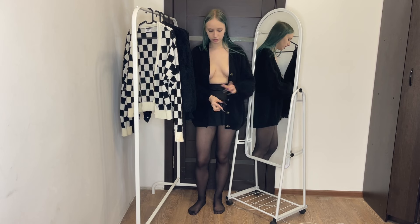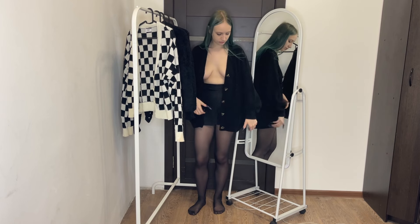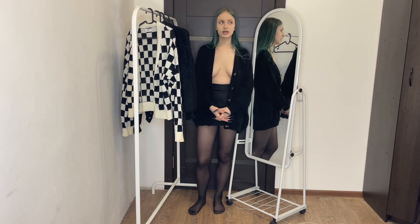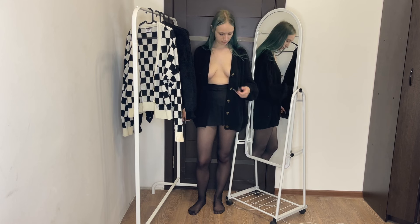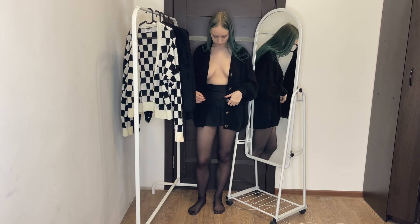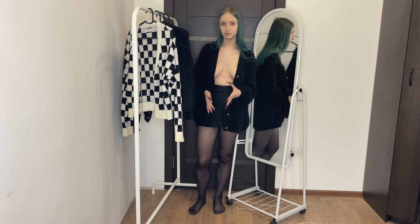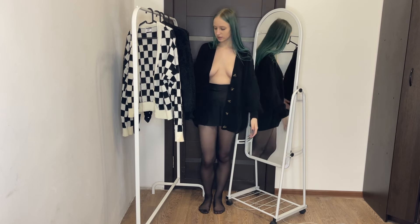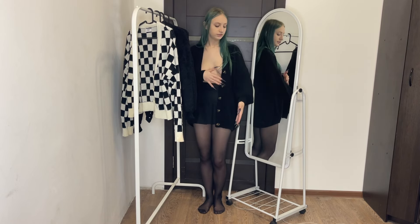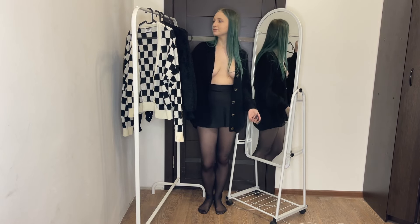The checkered woolen sweater is a charming blend of style and functionality. Its tight fit accentuates the silhouette while offering warmth and comfort. The classic checkered pattern adds a timeless appeal, making it suitable for various settings, from casual outings to more formal occasions. The woolen fabric feels soft against the skin, providing insulation without being too heavy. The craftsmanship is evident in its neat stitching and durable material, however the snug fit may not appeal to everyone, as it leaves little room for layering thicker garments underneath. Overall, this sweater is a versatile addition to any winter wardrobe.